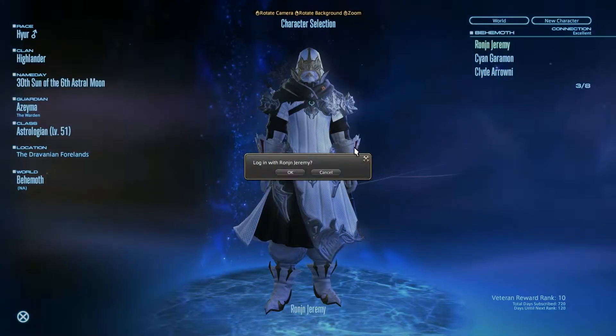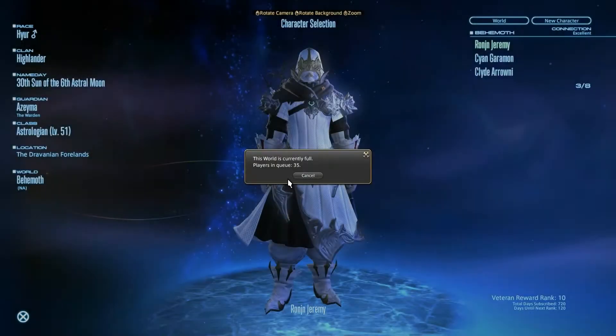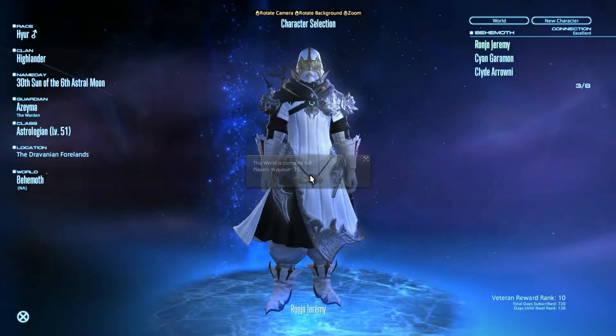Now that queue is bogus. Click cancel, click on your name, and then you're in.